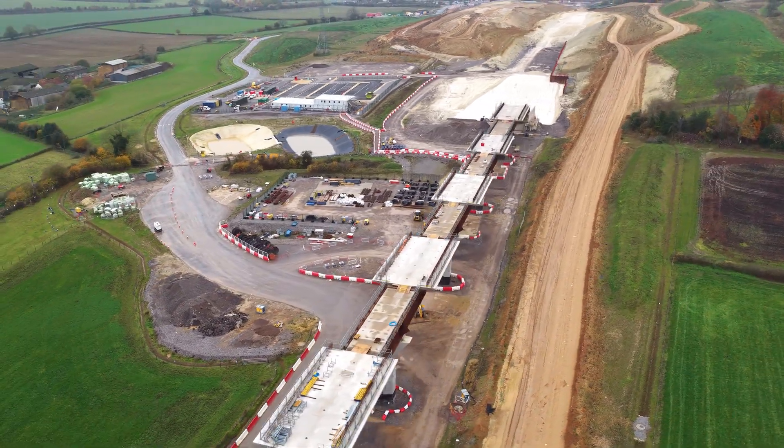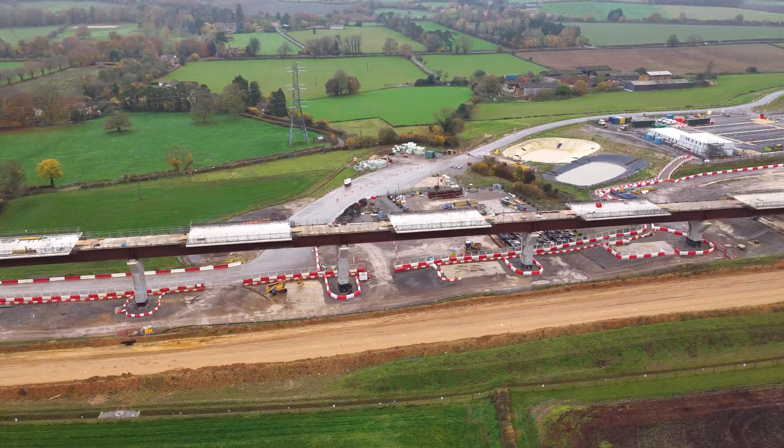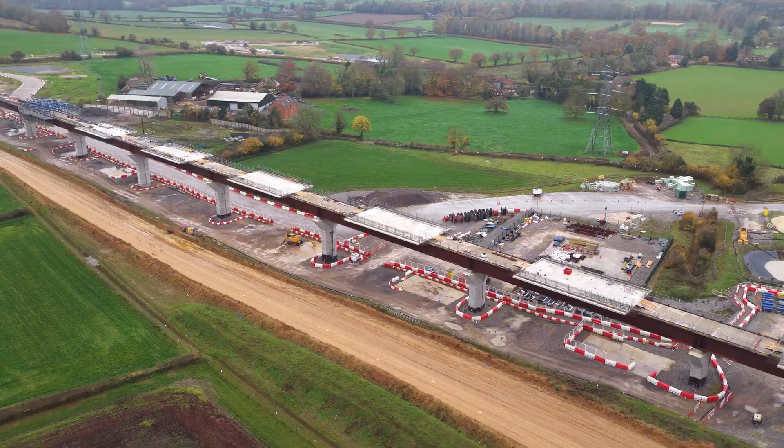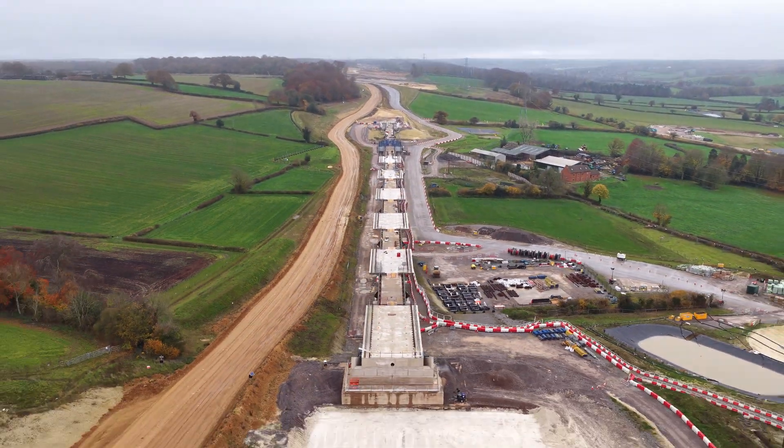Some of these piers reach up to 14 metres high. The variable heights and spacing are deliberate — designed to follow the contour of the land, reflect field boundaries and hedgerows, and minimise intrusion on views.